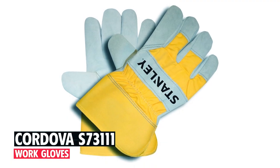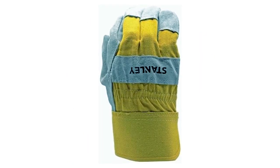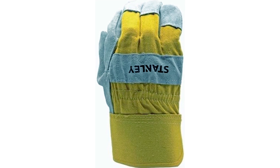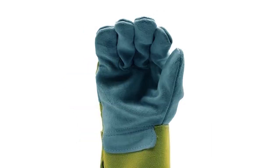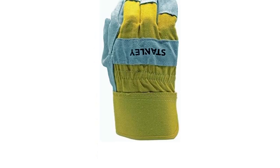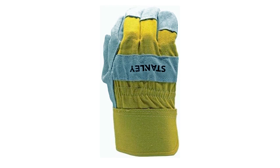Ranking at number 3, we introduce Cordova's Stanley Select Cowhide Split Leather Palm Work and Safety Gloves, trusted for their durability and versatility in various work settings. Made with high-quality cowhide split leather, these gloves offer full protection with a keystone thumb design. The breathable yellow canvas back and rubberized safety cuff ensure comfort and safety on the job.